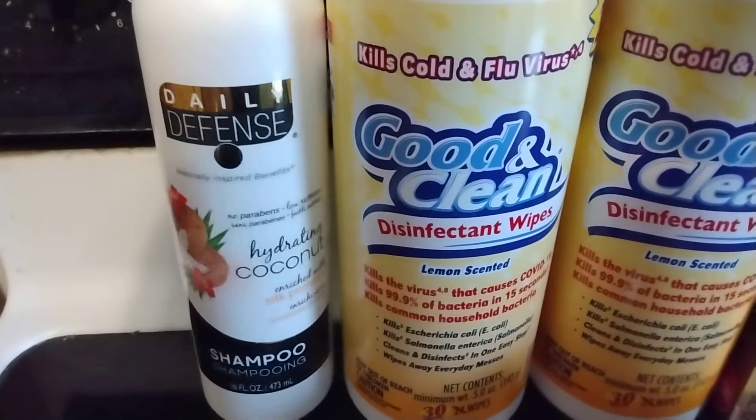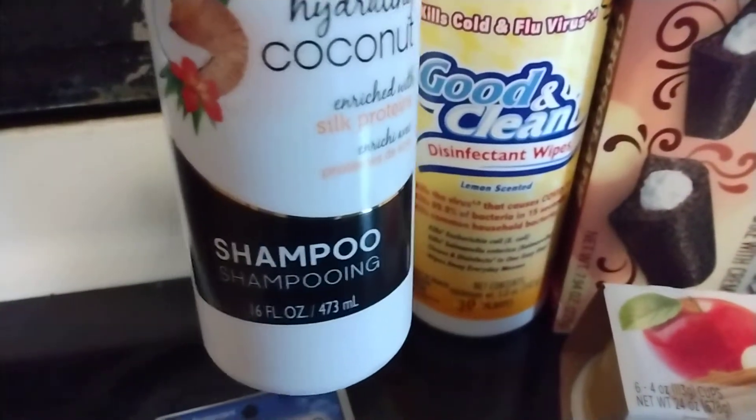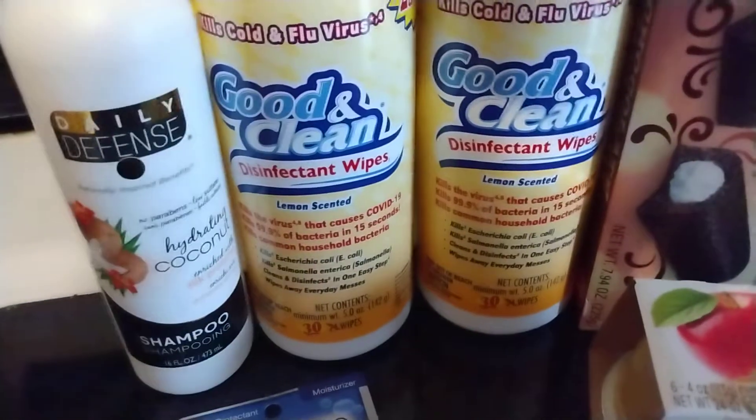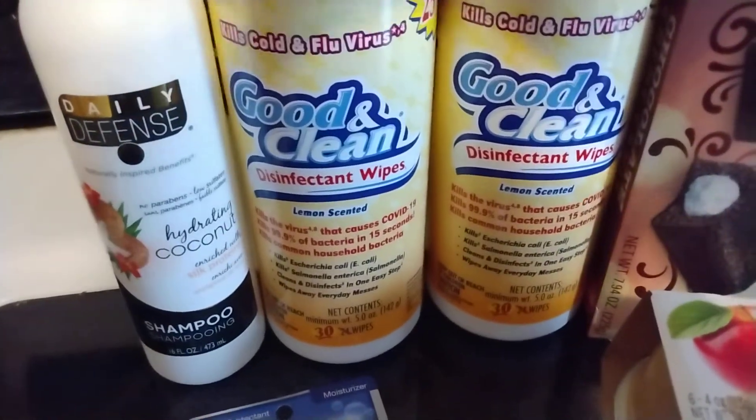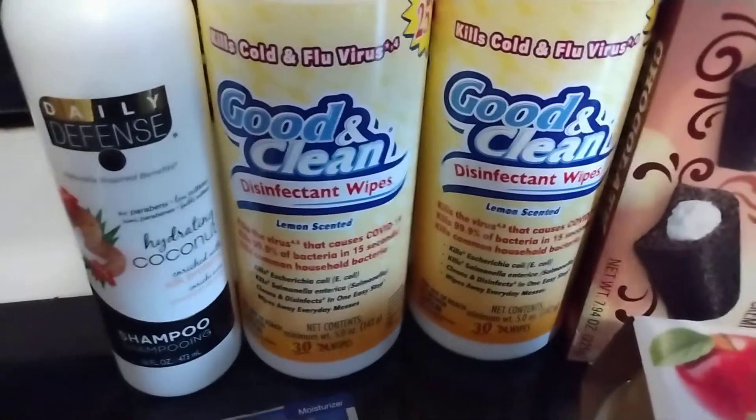I got this Daily Defense Hydrating Coconut Shampoo. It says it is enriched with silk proteins, it has no parabens, and low sulfates. It does smell good — I've used this before. I actually used to get it at Dollar General in their dollar section, but they haven't had it there in months, so I grabbed it because I needed some shampoo anyway.